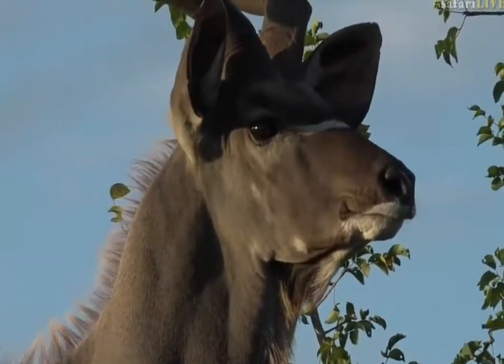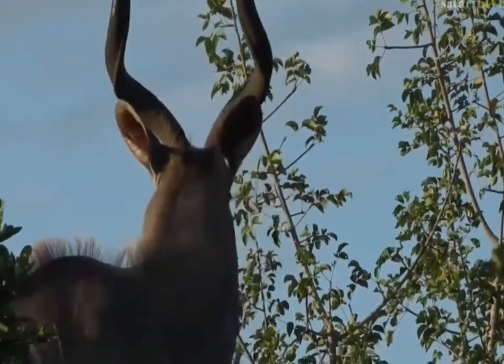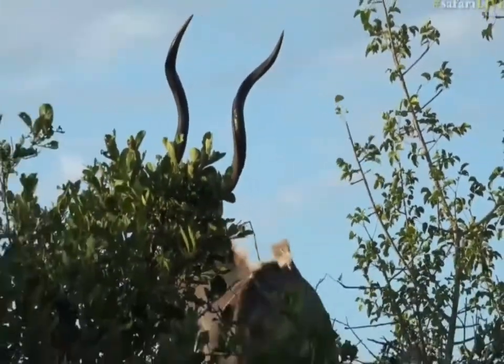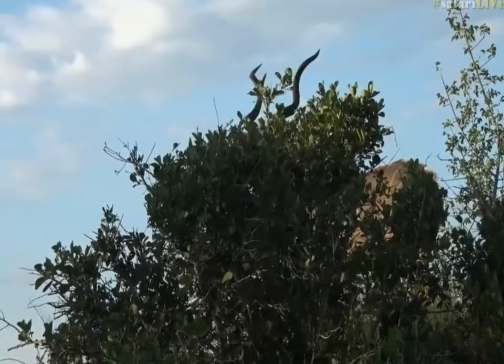This is a big kudu. You can see straight away — look how his neck is absolutely bulging, it's filled with muscles. He's in much better condition than the other bulls that we saw earlier this morning, much fitter.